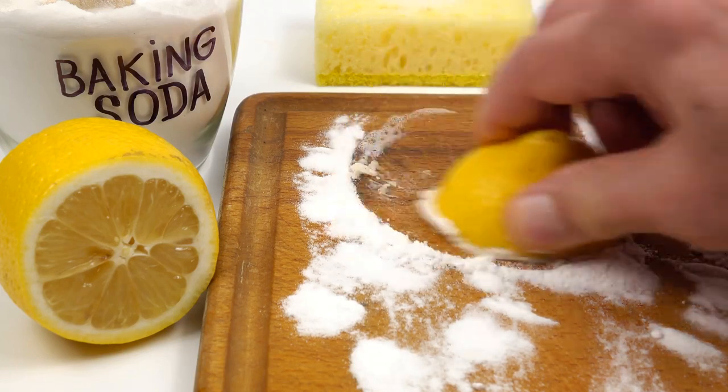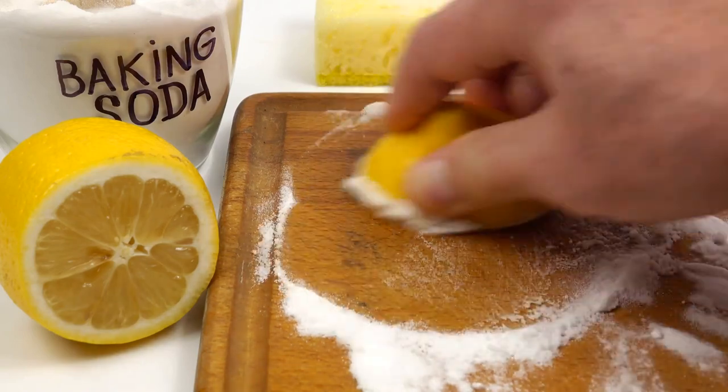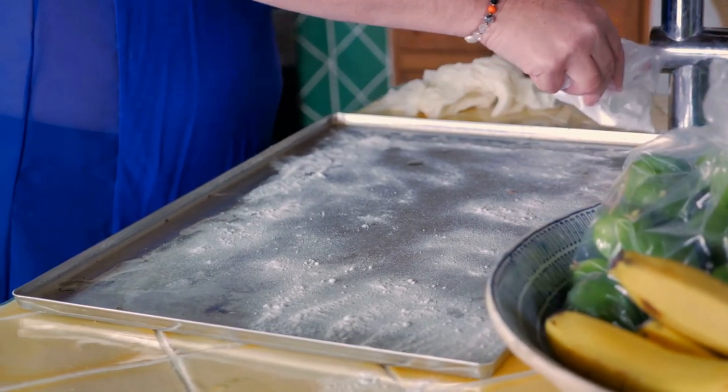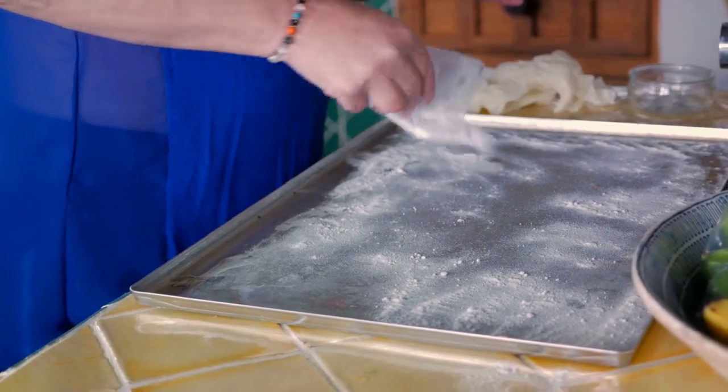It breathes life back into your old musty containers, making them smell as fresh as a daisy in the spring. It can scrub away those obstinate stains that have been bugging you for days, even weeks, and even drive away those unpleasant odors hiding in the corners of your refrigerator.